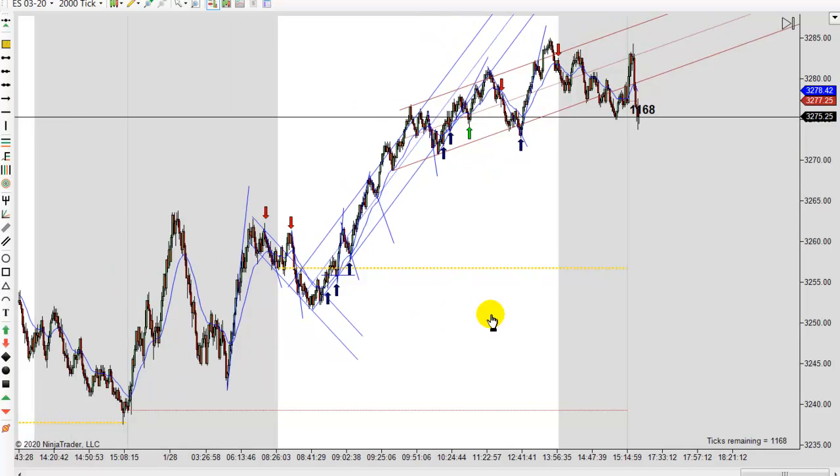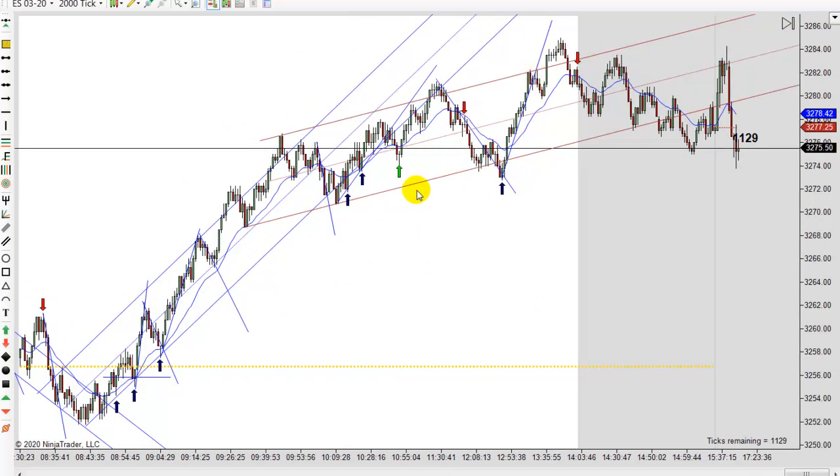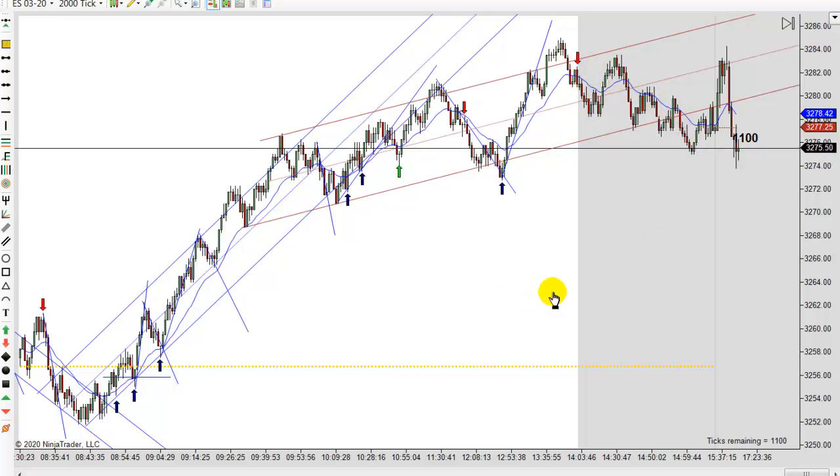When you back out you can clearly see we overshot the brown channel too, and that led to a break and a move to a new high. Then we trended down pretty much the rest of the day. We got into the 2 o'clock right out here, so I'm not going to talk about any of that.